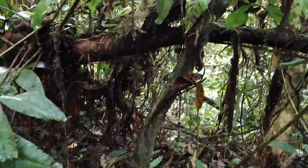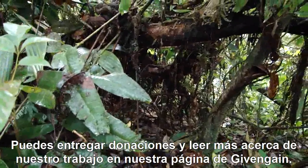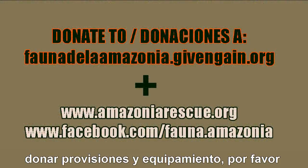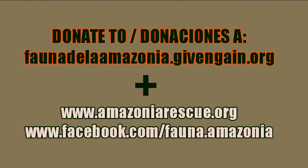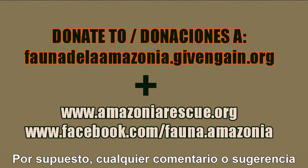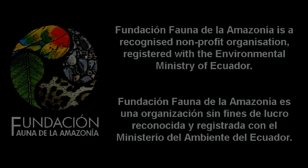You can make donations and learn more about our work through our Give and Gain donation page. For any other information about volunteering, donating supplies and equipment, please visit our website and Facebook page. And of course, we welcome any comments and suggestions.